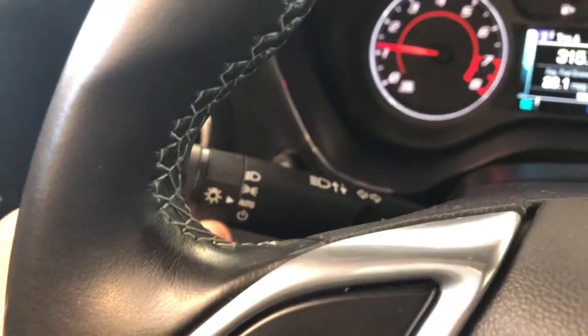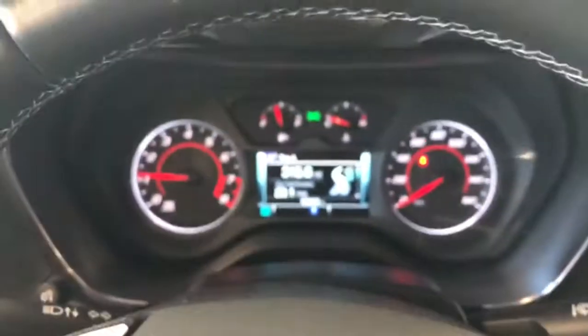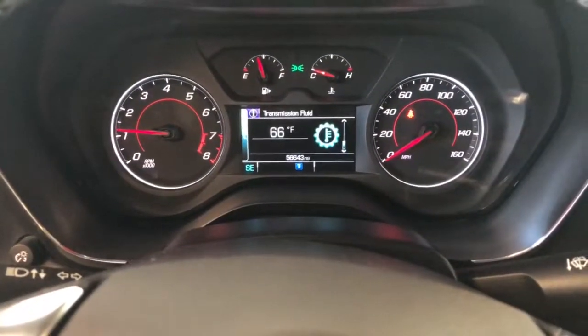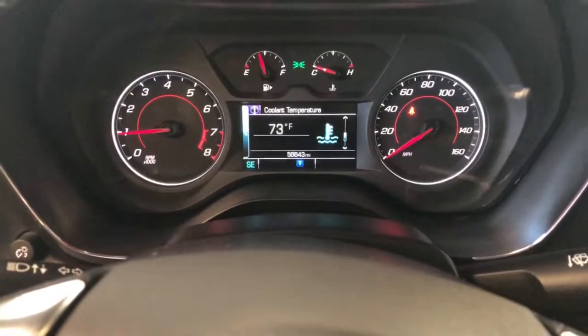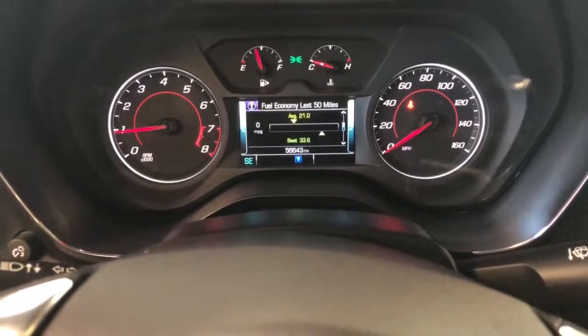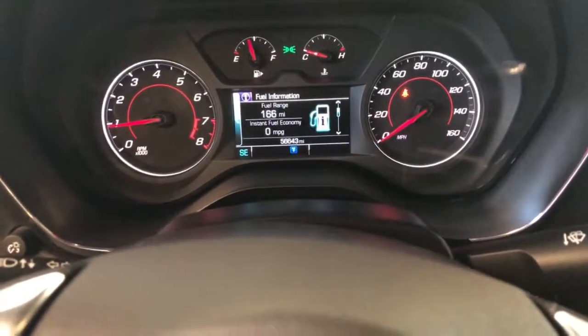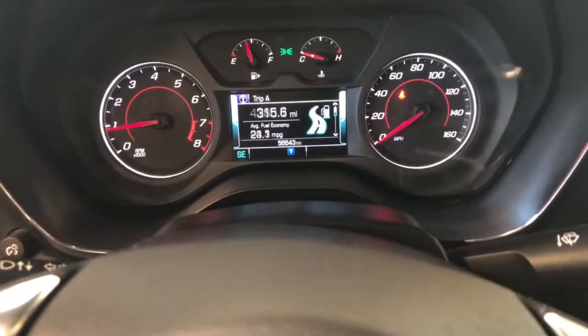Let's continue the tour. Your headlamp controls are on the outside with the auto feature. Also got your turn signals and high beams. Intermittent wiper washers on the right. Cruise on the left. Control pad for your customizable dash — you can toggle through all your different options: PSIs, temperatures, voltage, timers, average speed, fuel economy, tire pressure monitoring, oil life, fuel range. It's all there. Digital speedometer.